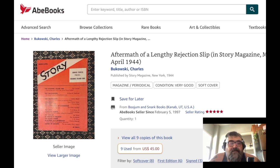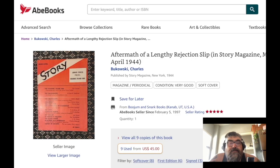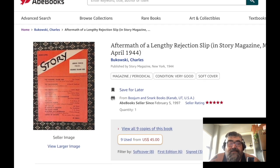This is Bukowski's — I think it's his first published work — 'Rejection Slip Aftermath.' Charles Bukowski, March-April 1944. So $1,600 with $6 shipping. Oh wait — there are nine used copies from $45? Let's do this. No, that's still $1,200. There are only two copies here, and they're pretty expensive.